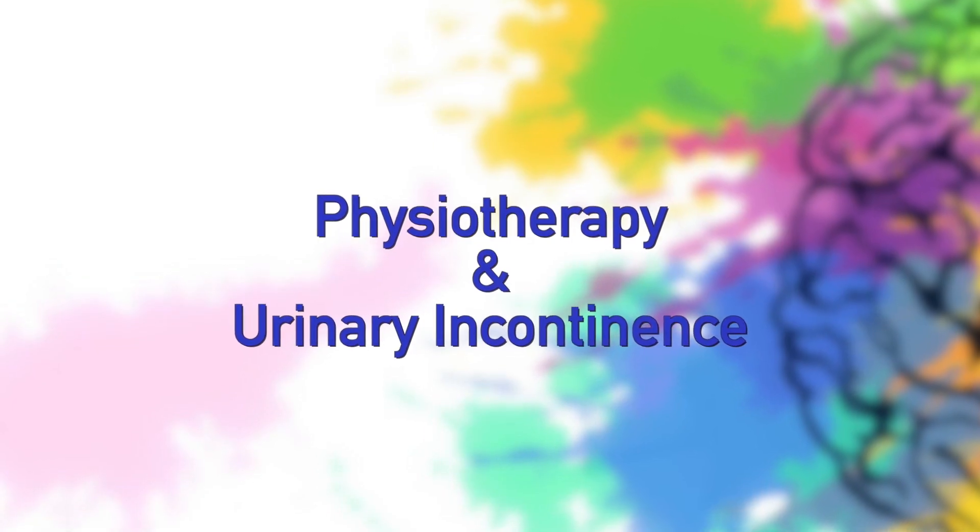Hello everyone, I'm Dr. Shulpa practicing at Lower M. Today's topic of discussion is physiotherapy in urinary incontinence. In our previous video we already discussed how urinary incontinence is a taboo, but today we are going to discuss how physios can help in urinary incontinence.